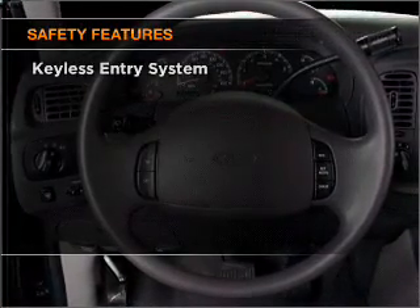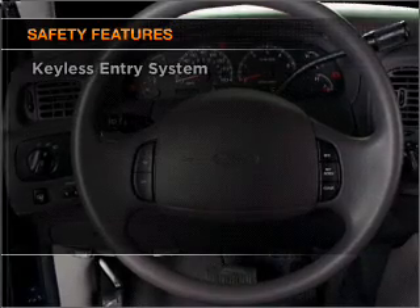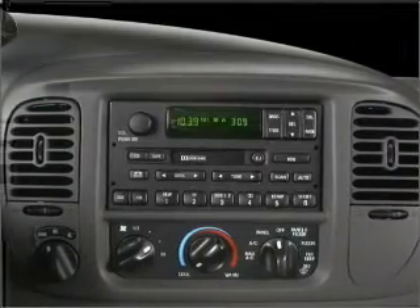And for your peace of mind, the following safety equipment is included: front ventilated disc brakes and a passenger airbag.